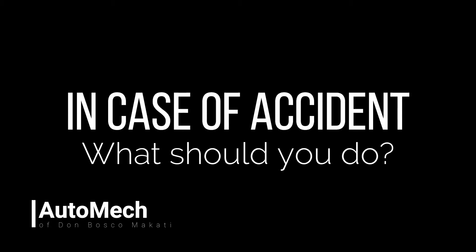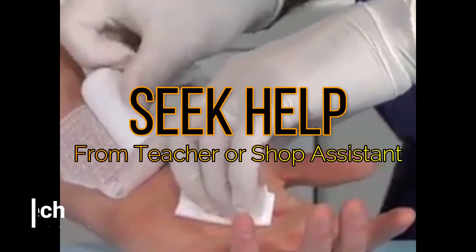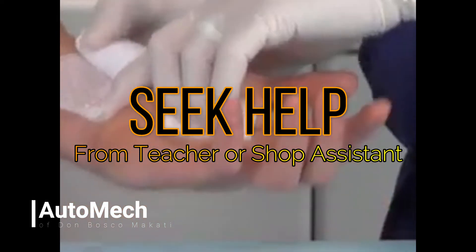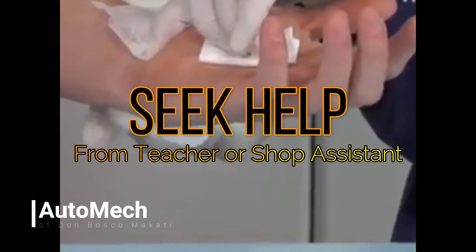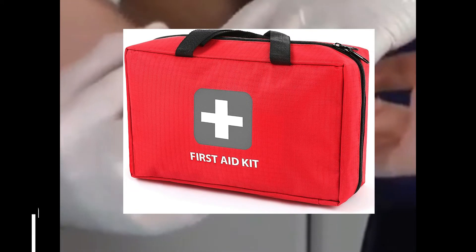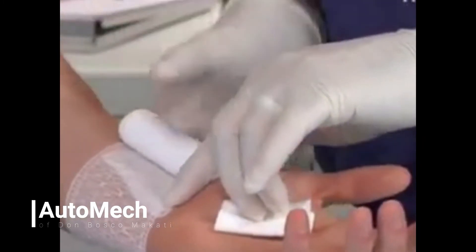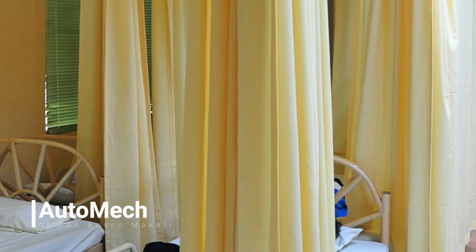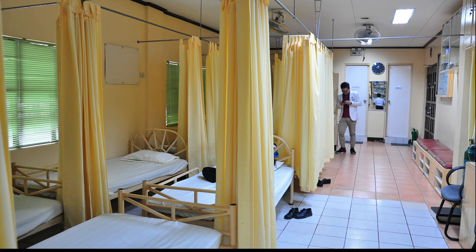If an accident occurs during shop work, the student should first seek the help of the teacher or the shop assistant. The teacher and shop assistant are responsible for determining the gravity of the situation or accident. Some minor injuries may be treated by the teacher through a first aid kit. However, if an injury cannot be treated using a first aid kit, it is highly advisable that the student go directly to the school clinic for further treatment.